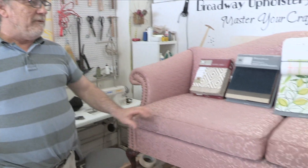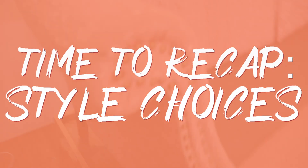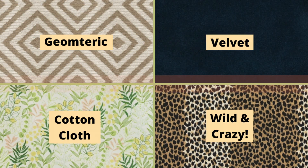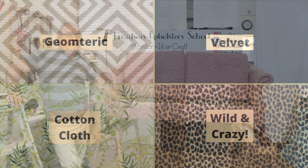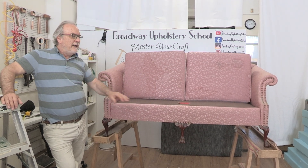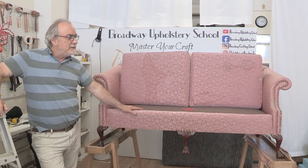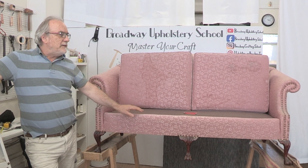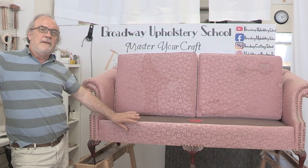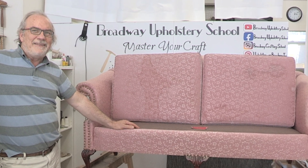Maybe even paint the legs — not the walnut color, something different. I'm really excited that at some point this is going to be done in a fabric you guys voted on. I'm excited about having something contemporary-looking when it's done, but it's also going to have the eight-way tie and be done so well — hardwood frame, this has a lot going for it. Next time you'll see this will be up at the Broadway Upholstery School store, so we hope you take a look and maybe do a little bidding on it. Thanks!